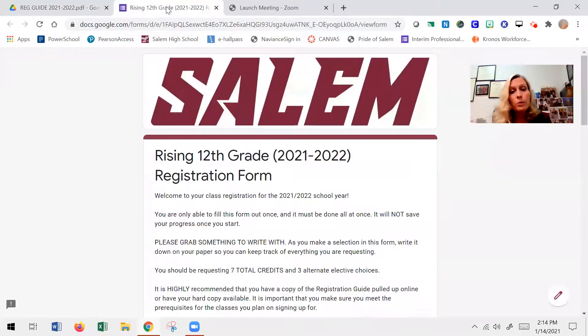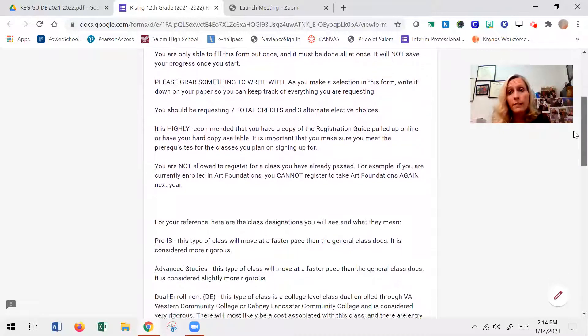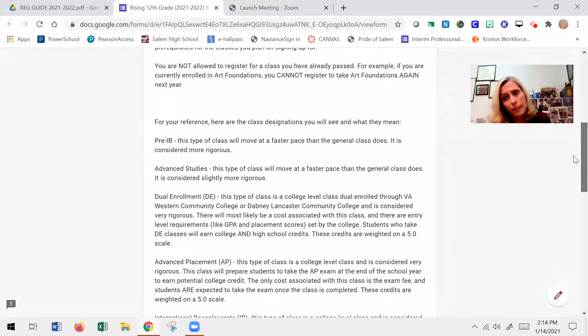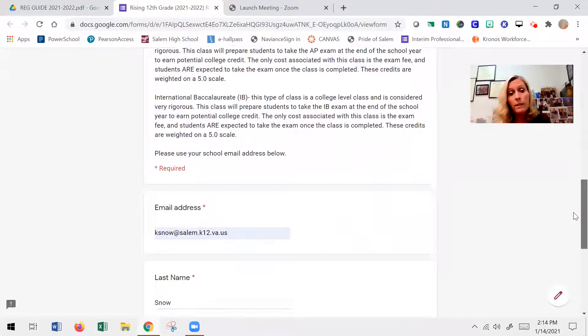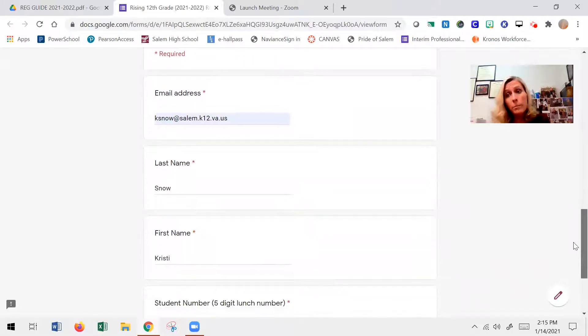Through your school email, you're going to receive a link to a Google form for registration. On this Google form is a lot of important information that you should sit down and talk to your parents about, making sure they are part of the decision making for your senior year. As part of preparing — because you can only fill out this Google form one time and it doesn't save your work, you can't stop and come back to it — you have to do it in one sitting. You want to be prepared.